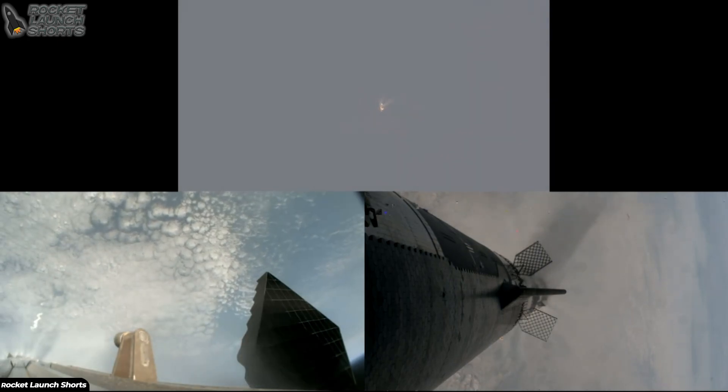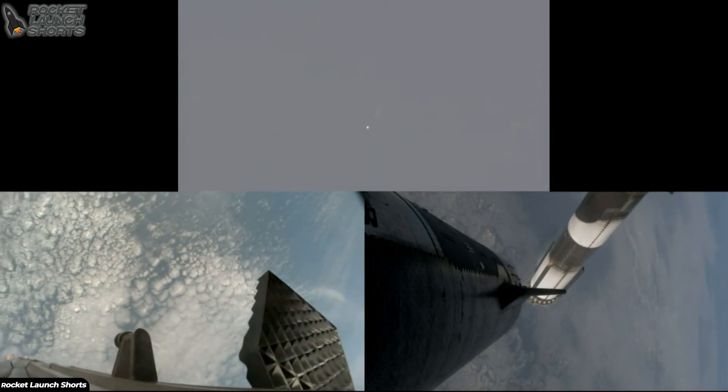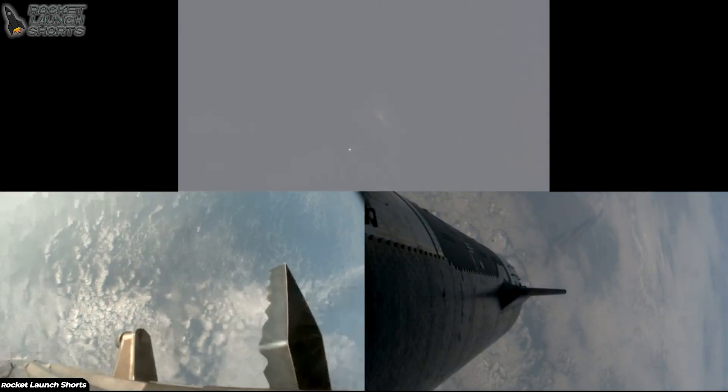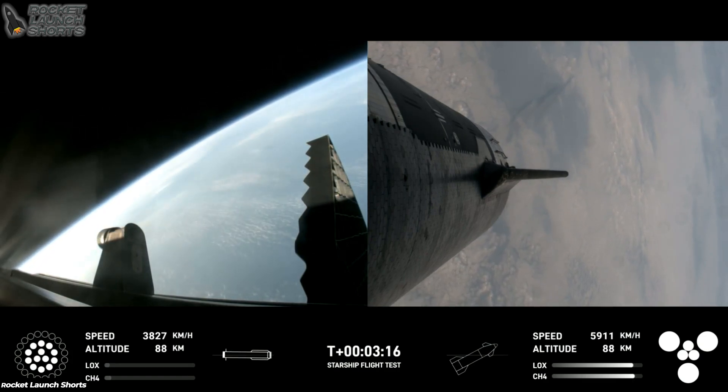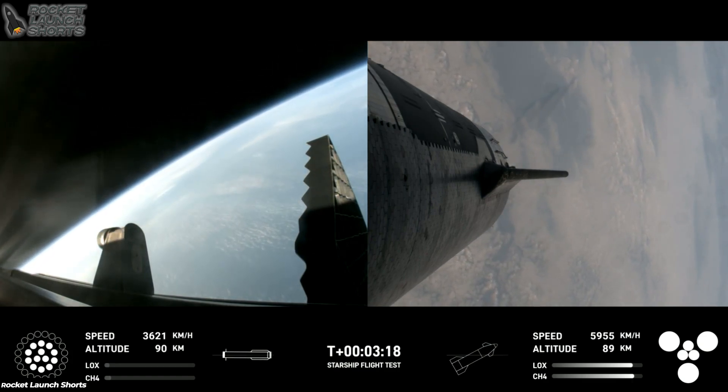Ship ignition. Stage separation confirmed. Boostback burn start. Looks like all 13 are lit.